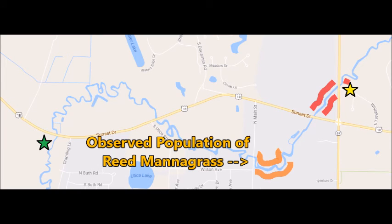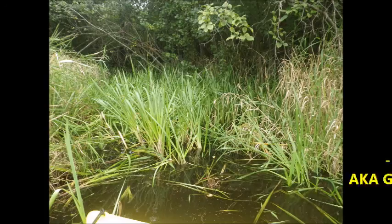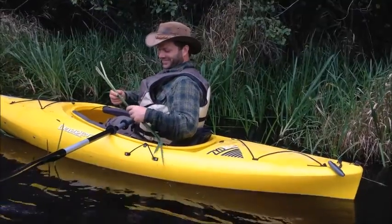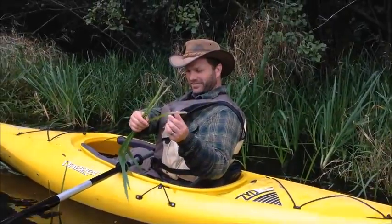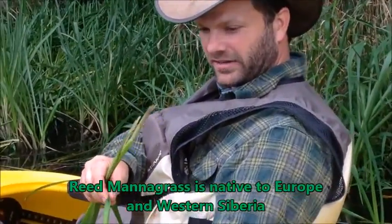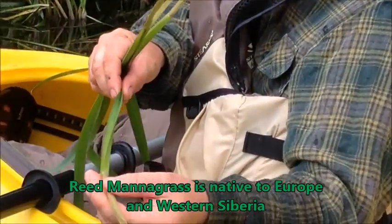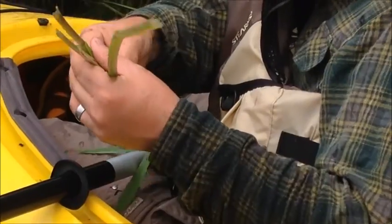Our next major find was closer to downtown Dousman. Here, Dr. Dan gives us a breakdown on reed mannagrass — an aggressive invasive grass. It's similar to other mannagrasses, but the outsides of the leaves and the sheaths that go around the stem feel like sandpaper or shark skin.